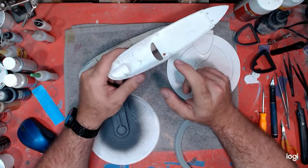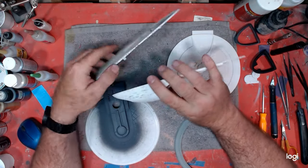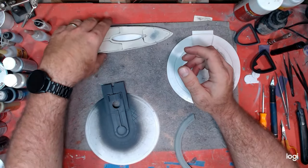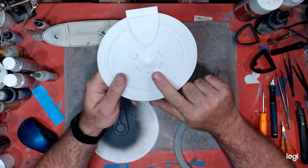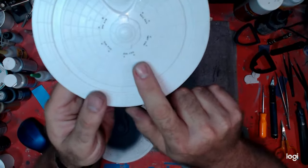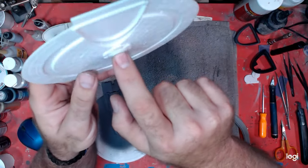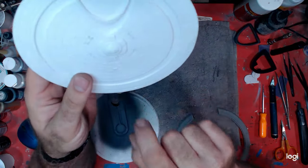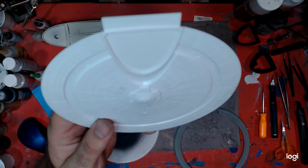I've got those parts painted for the shuttle bay, over there drying. I've got the windows drilled out on the bottom of the saucer. I've also got to drill out and remove this lower sensor dome — you can light it but you'd have to open these up. I think it's just a better option — I've got a 3D printed part for that, so I'm going to completely cut this out and replace it with a 3D printed part that already has the openings and a clear insert piece that will allow this to light up properly.